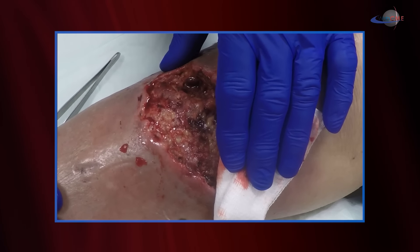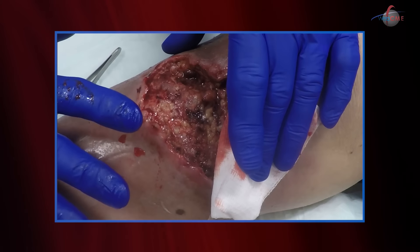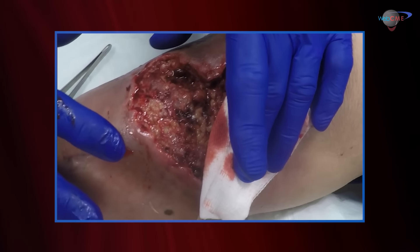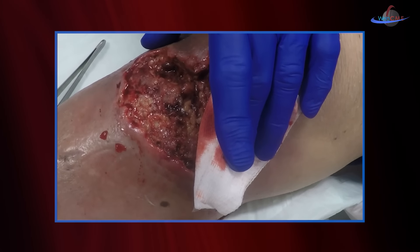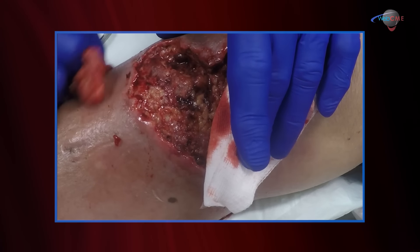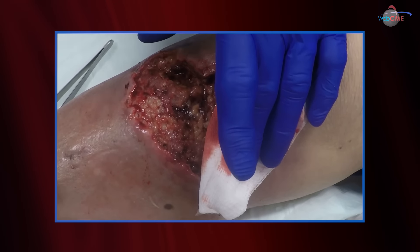A great dressing for this would be managing it with negative pressure wound therapy. When you manage it with negative pressure wound therapy, the goal is to granulate this tissue — granulation will accelerate the healing. I also like negative pressure wound therapy because it provides a seal, protective type of dressing, preventing contamination from the outside world. So it'll give us that benefit as well, and we will probably go ahead and start her on negative pressure wound therapy.